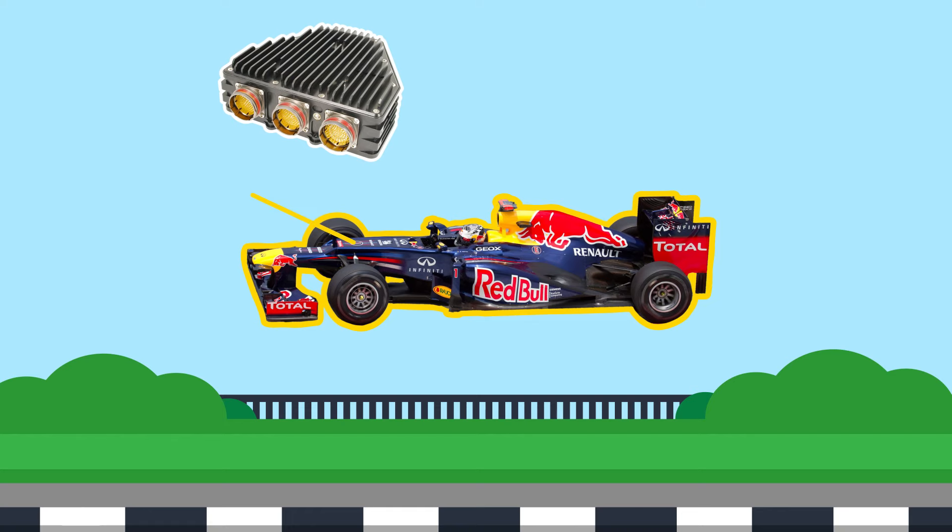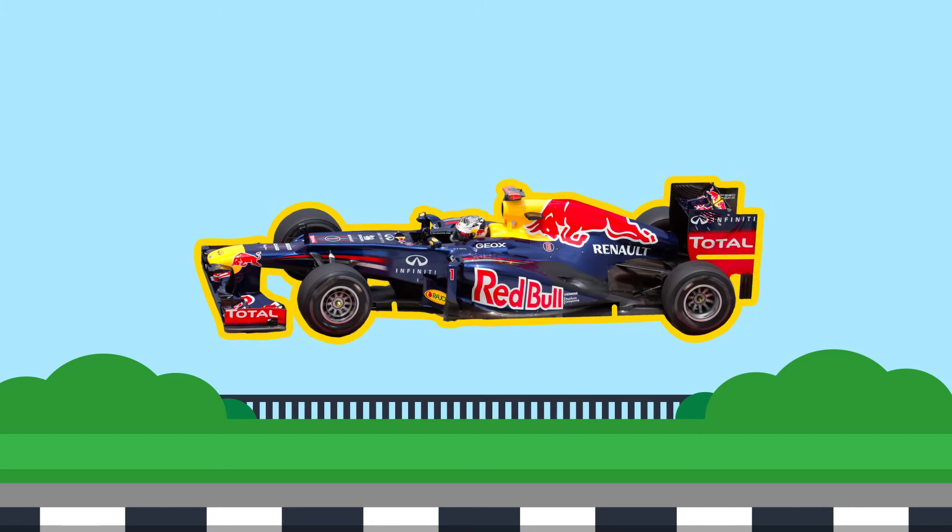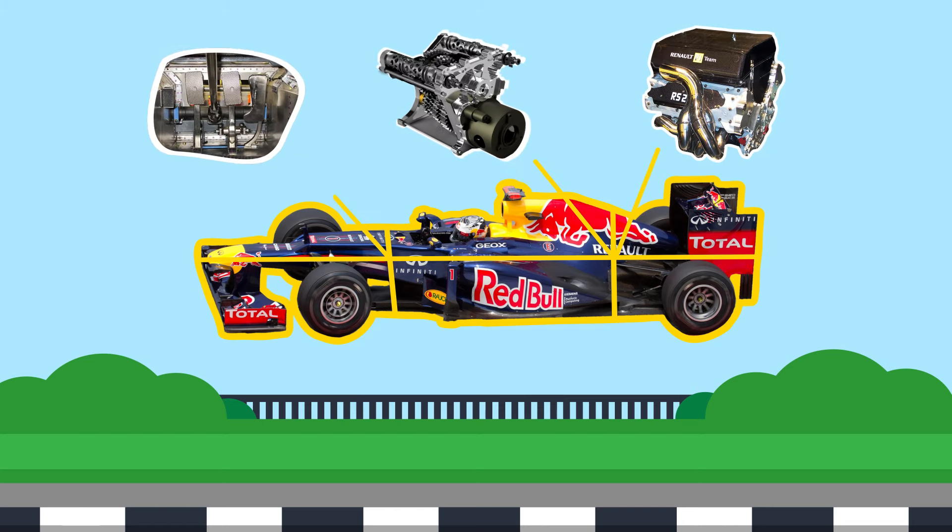Each Formula 1 car today has a small ECU installed, which is sometimes referred to as a black box. It's essentially a powerful mini-computer weighing 2 to 3 kilos. The ECU does two things. Firstly, it provides master control for the car's myriad of systems, including the engine, gearbox, throttle, and clutch.